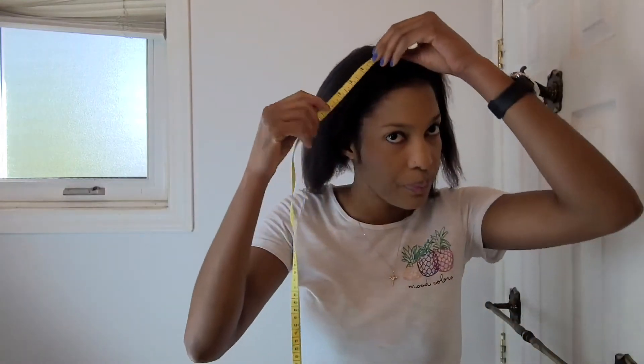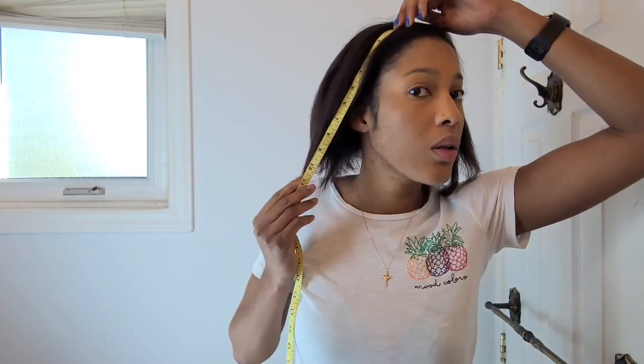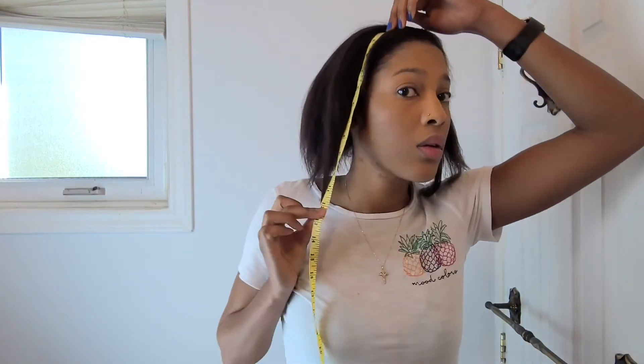Let's take a look and see which length we're working with. The longest part of my hair, which is this strand, is 14 inches. The longest part of my hair is 12 inches in this section, and this part is also 12 inches. The longest part of my hair here is like 12 inches as well.